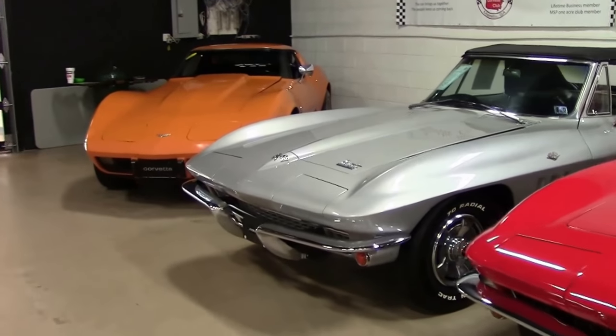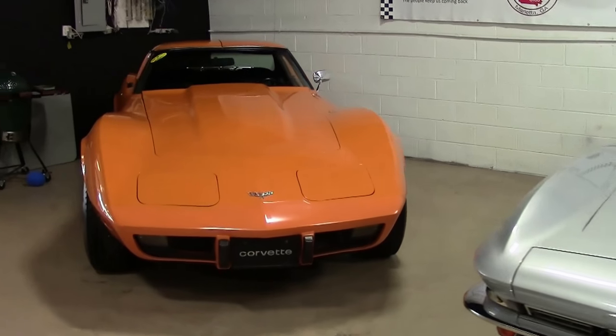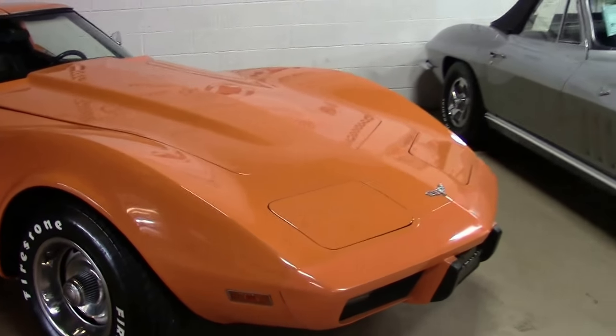Between August 23rd and September 7th, 1976, Flint engine changed from orange paint to blue paint for Corvette engines. Thus, early production '77 models were orange and later ones were blue.